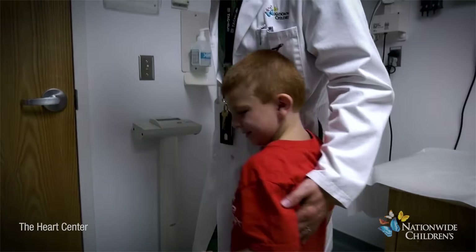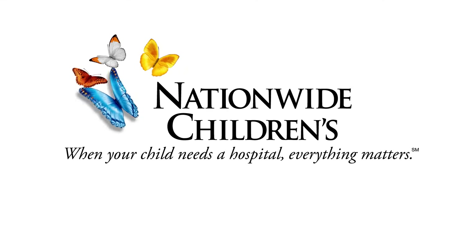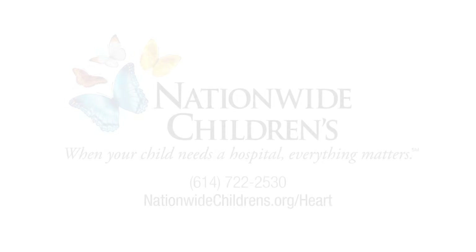Our Heart Center team at Nationwide Children's is dedicated to supporting your child. We are available to answer all of your questions at any time at 614-722-2530 and at NationwideChildrens.org/heart.